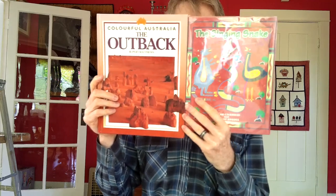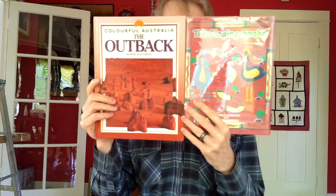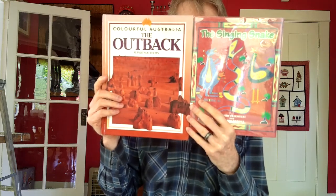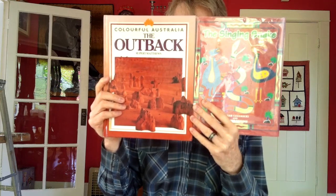G'day, Mates. I have two books this week to take a look at. One is fiction, one is nonfiction. If you can see which one you think is fiction, please point to it. If you think you see which one is nonfiction, point to that one. I'm going to read this one first.